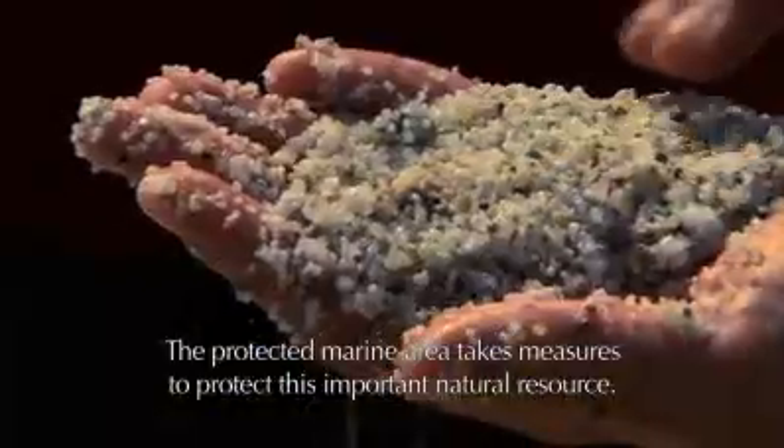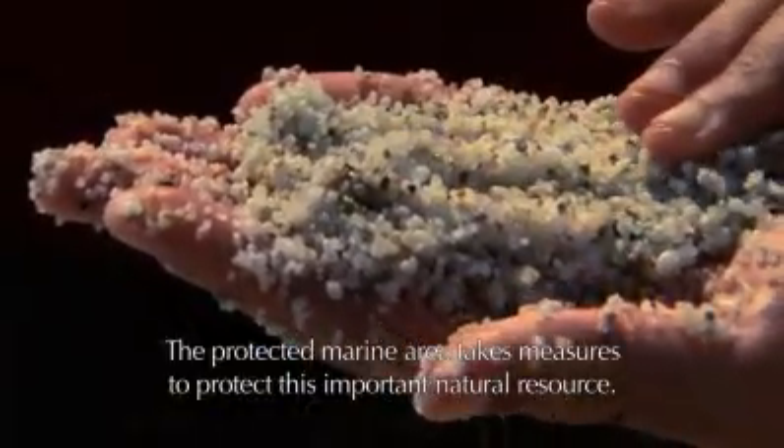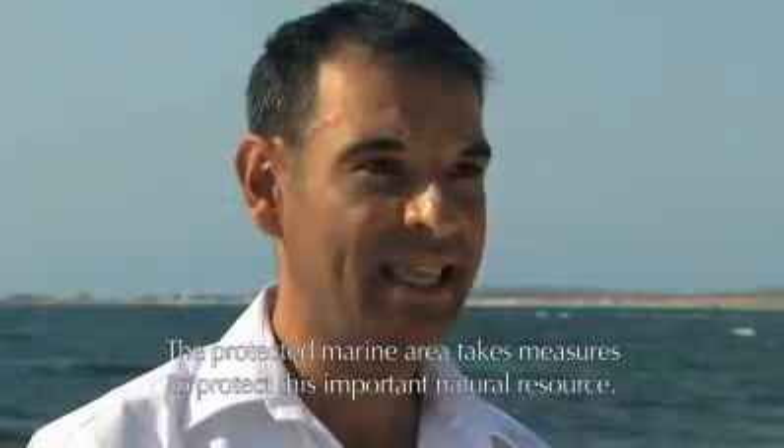The ocean has washed them up over thousands of years. The marine area uses measures to protect and conserve this important natural resource that we have.